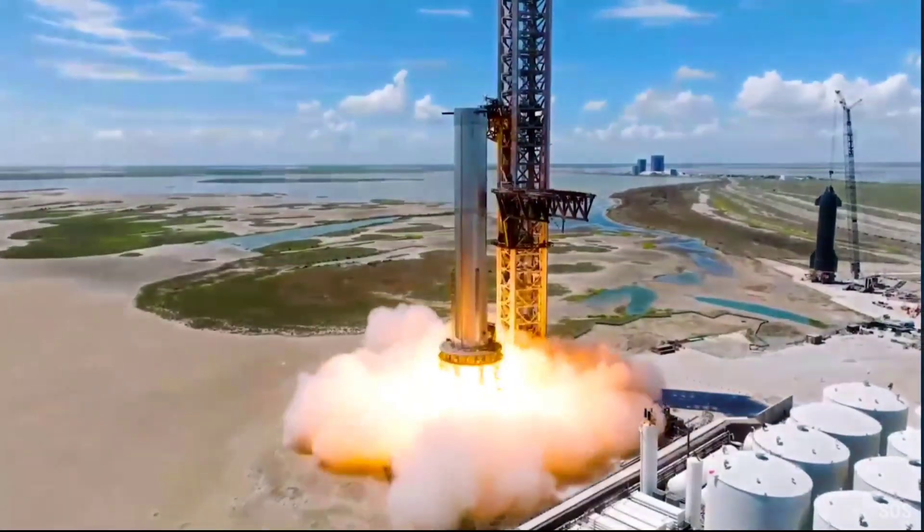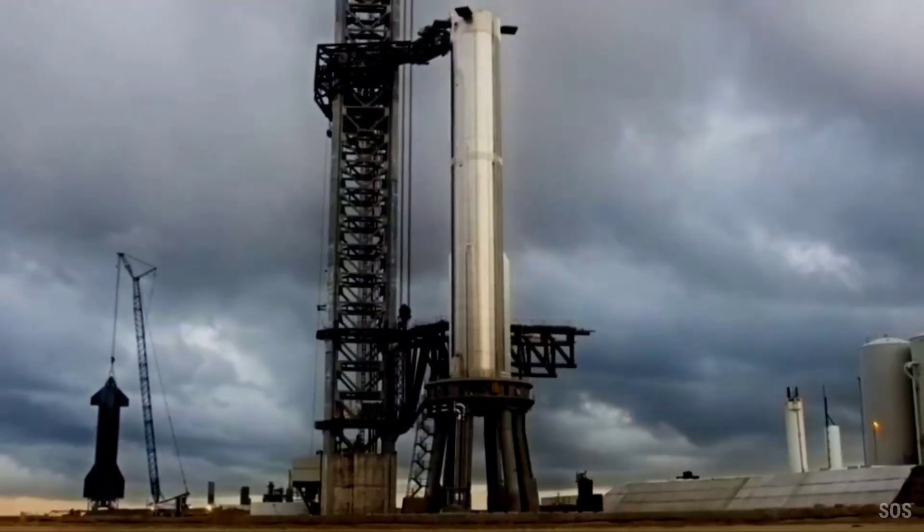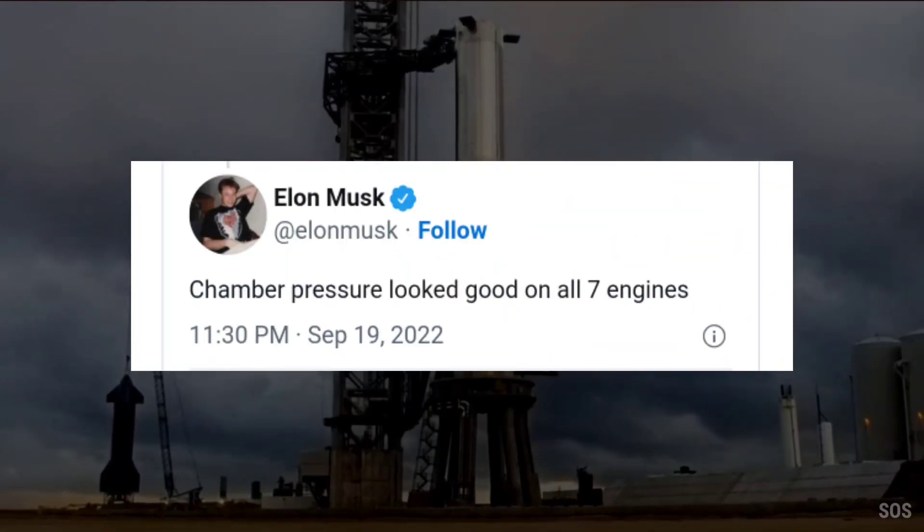Booster 7 last completed a static fire that ignited a record seven of its 33 Raptor engines, offering an idea of how much further SpaceX still has to go to finish testing the Super Heavy.